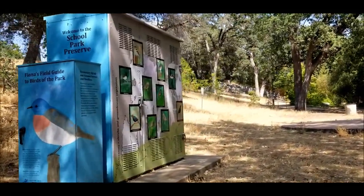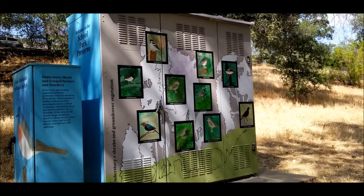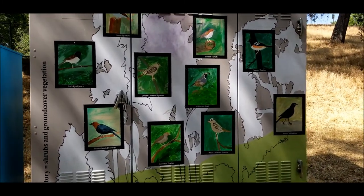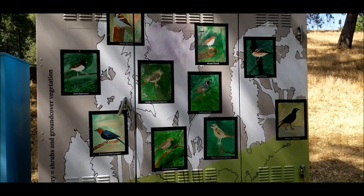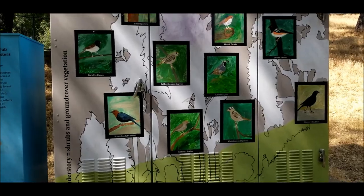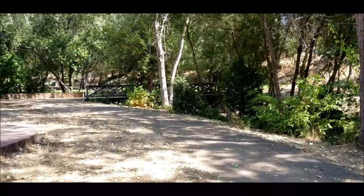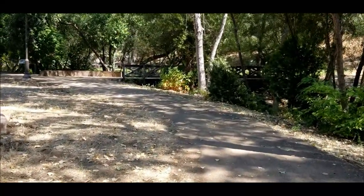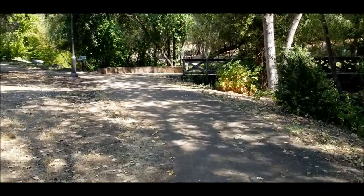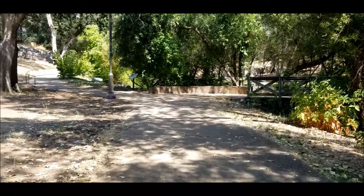Today I thought we'd take a little quick jaunt over to see the Auburn School Park Preserve. This is a cool little signage thing that somebody made to show all the different birds. It's one of those holdings of Placer Land Trust. We've hit a couple of those before — Halsey Four Bay and Canyon View Trail. This one is just in the heart of downtown Auburn, just 4.3 acres of park land in the city.